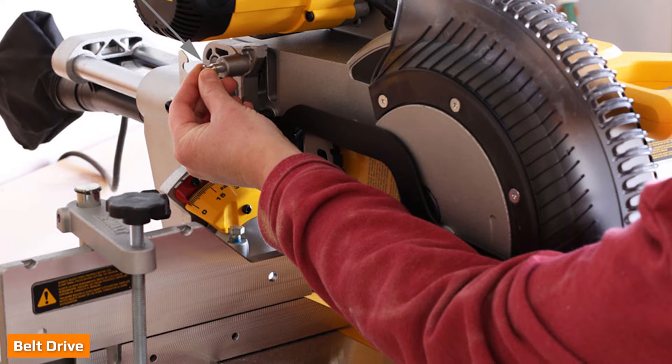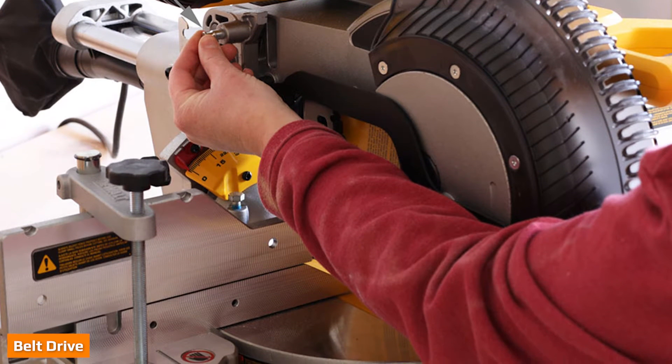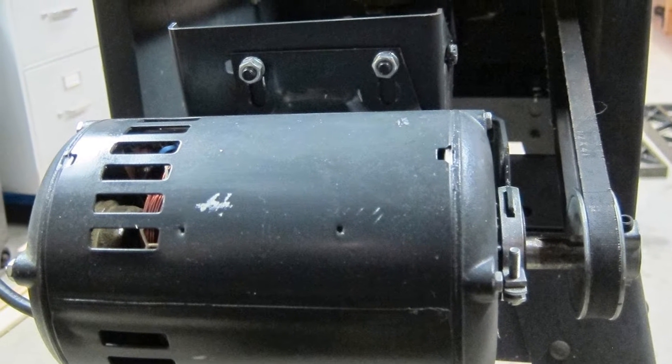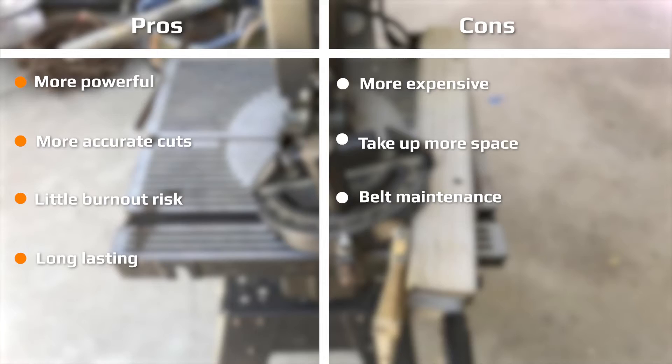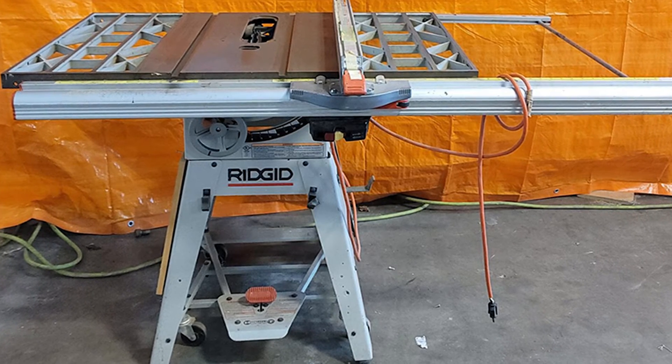Belt drive table saws are not connected directly to the blade. Instead, they use a pulley and belt system to transfer power from the motor to the blade. This setup is not as efficient as the direct drive since some energy is lost in the transfer via the belt. However, belt drive motors have more power overall, even with the loss of efficiency. The result is still a more powerful saw than the direct drive. Because of their belts, they require more maintenance, and they usually cost more than direct drives because of their larger size and greater capacity.